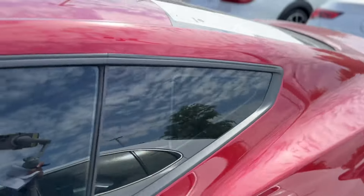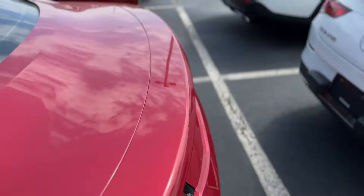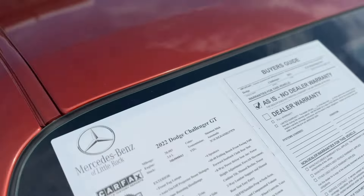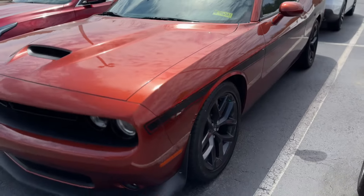Mustang Premium 2024, 5.0. Then we have the 2022 Dodge Challenger — about 30,000 miles on it. It's a bright, beautiful orange.